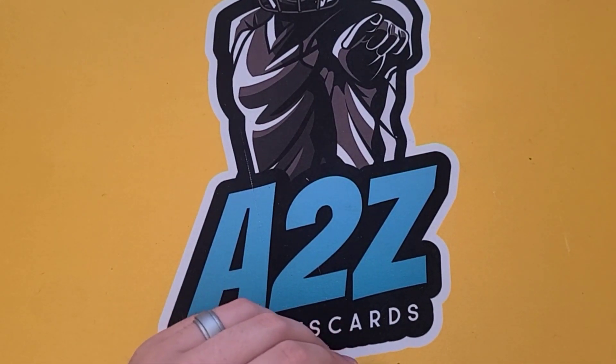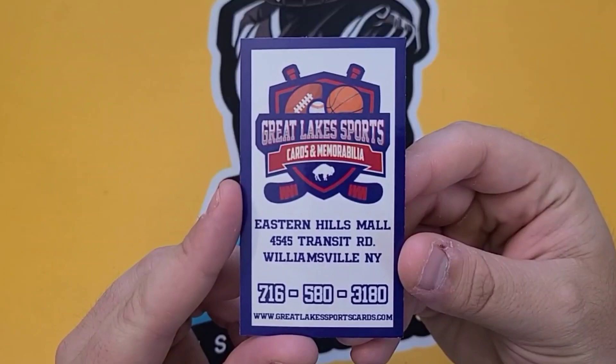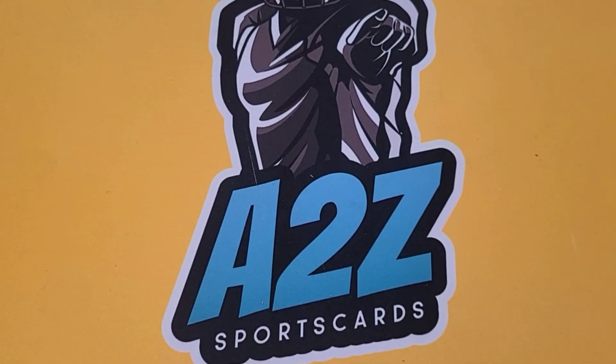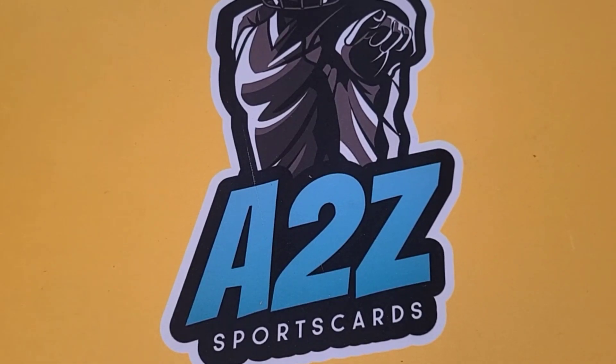Anyways, that was the Great Lakes Sports Card Shop — go check them out. Got some good deals. That is it for today. Thank you all for watching. This has been AZ Sports Cards, and I will see you all next time.